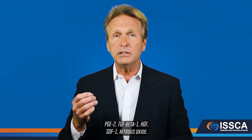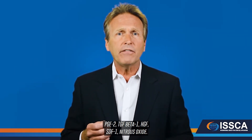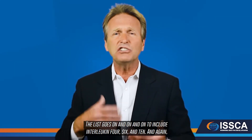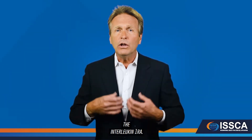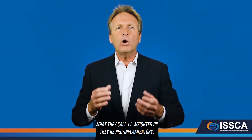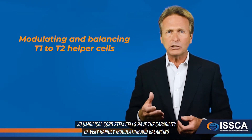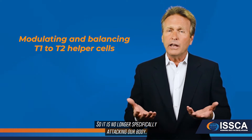Another large function of stem cells is their immunomodulatory effect. Key immunomodulatory cytokines include PGE2, TGF-beta 1, HGF, SDF-1, nitric oxide, interleukins 4, 6, and 10, and interleukin-1ra. This is important because most autoimmune disorders are T1-weighted, or pro-inflammatory. Umbilical cord stem cells have the capability to very rapidly modulate and balance T1 and T2 helper cells so the immune system is no longer specifically attacking the body.